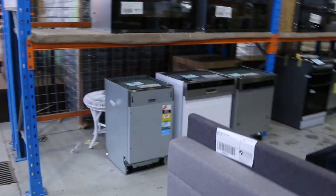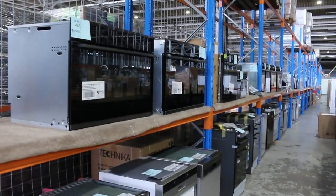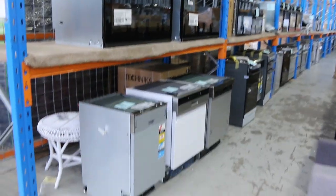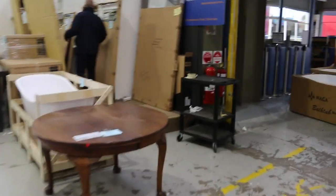Loads of ovens and cooktops and range hoods down there. And I've got a heap of unreserved mirrors in tomorrow — they all sold out last week. I'm going to double back and show you some more unreserved mirrors through here.